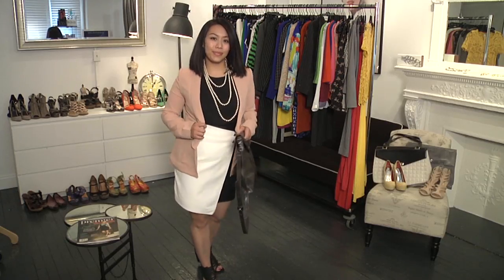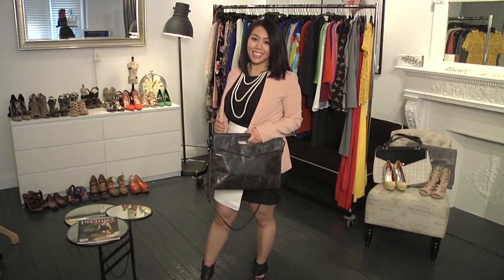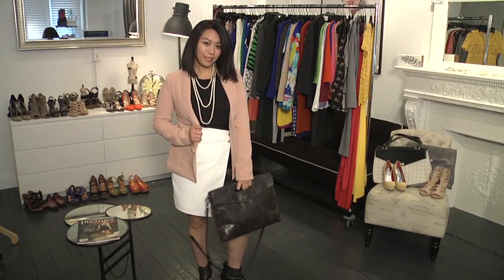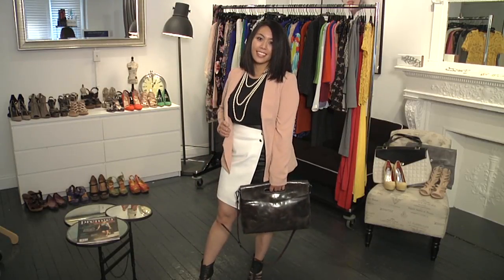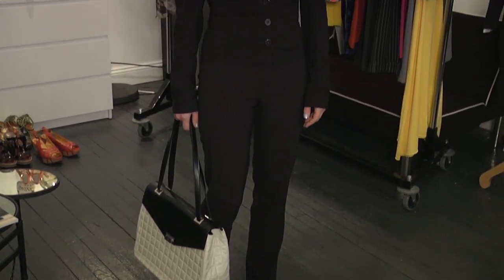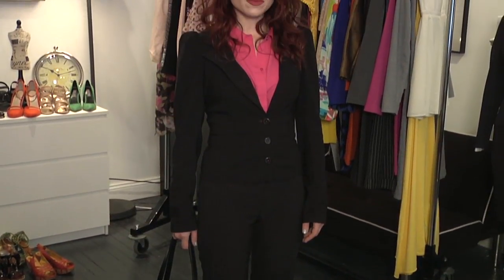The most important thing with a neutral suit is fit, fit, fit. No matter what, you want to make sure that your suit is not ill-fitting — not too boxy and not too small, because that's what's going to be remembered. You can walk into a meeting with a sharp, simple black suit and if that suit fits well, that's going to look great.